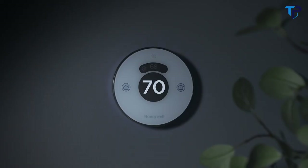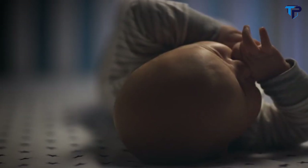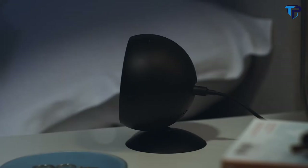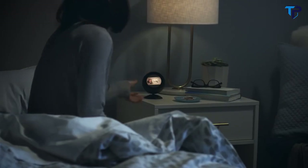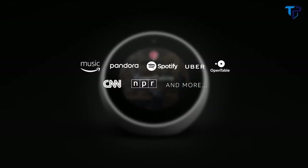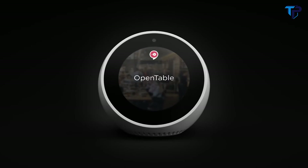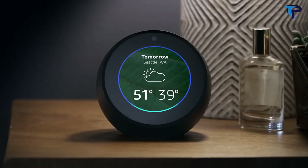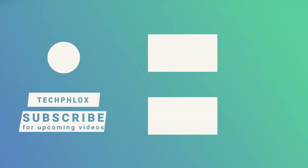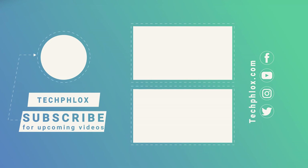Echo Spot works with compatible smart devices to set the temperature, turn on the lights, or check in on the little one. Alexa, show me the nursery. With tens of thousands of skills and counting, Alexa is always getting smarter, and so will Echo Spot. Alexa, good night. Sleep tight. The all-new Echo Spot from Amazon.